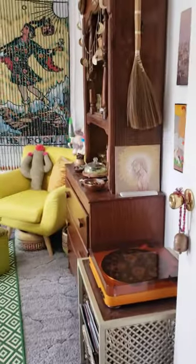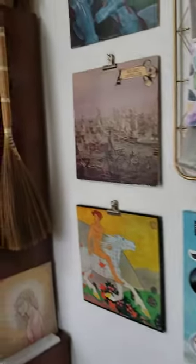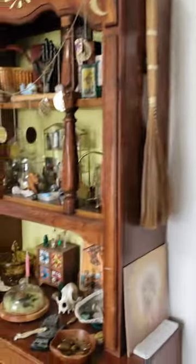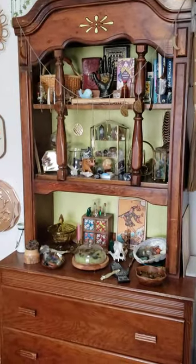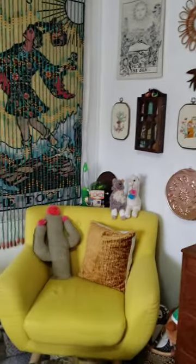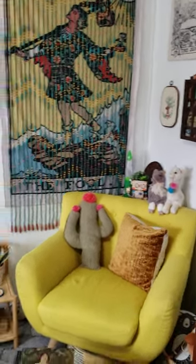So this is when you walk into the room. I have my record player here, some records up on the wall. Over here is where I keep my crystals, my sort of altar.